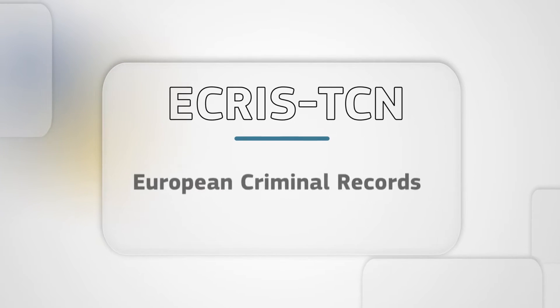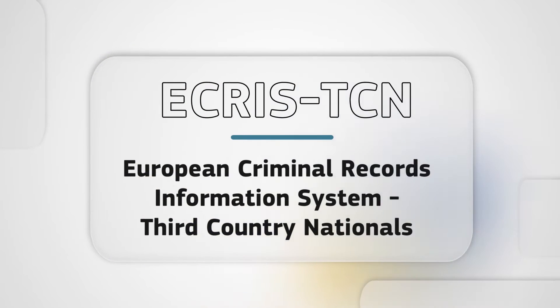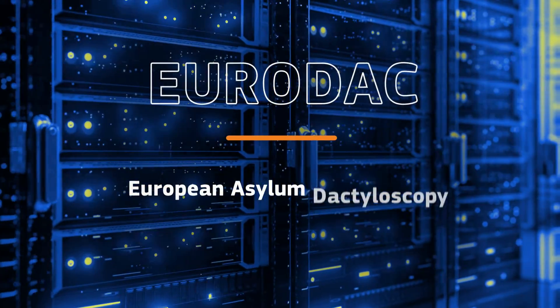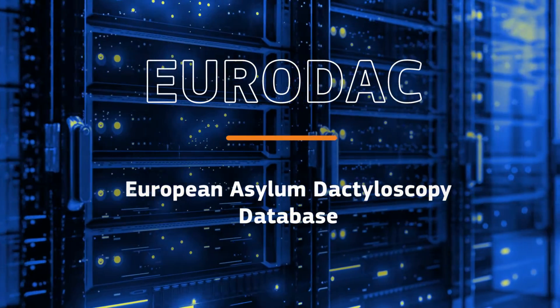ECRISTCN, the European Criminal Records Information System for Third Country Nationals, facilitates the electronic exchange of criminal records information. EURODAC, the European Asylum Dactyloscopy Database, is used to manage asylum applications and assists in the prevention of cross-border crime.